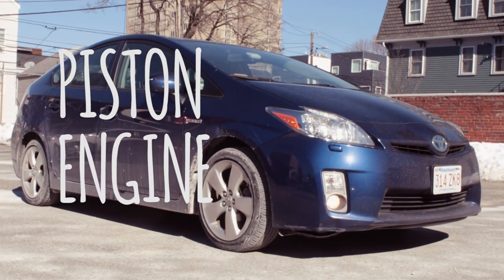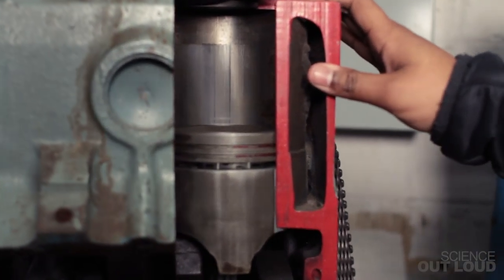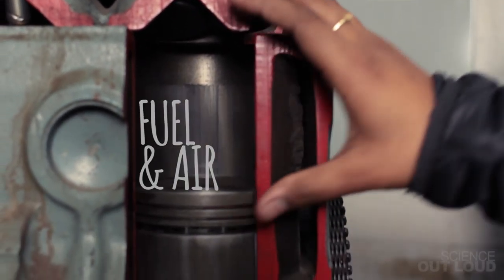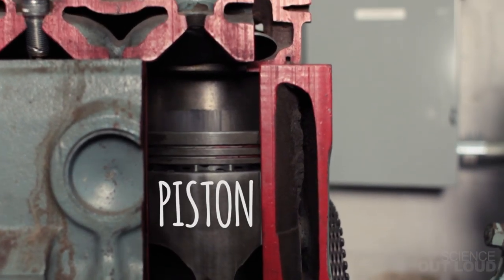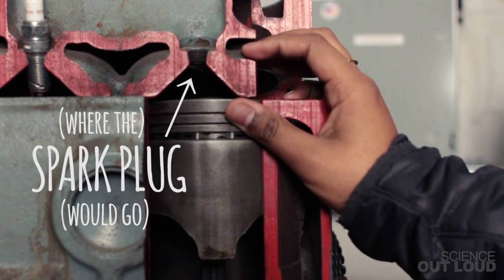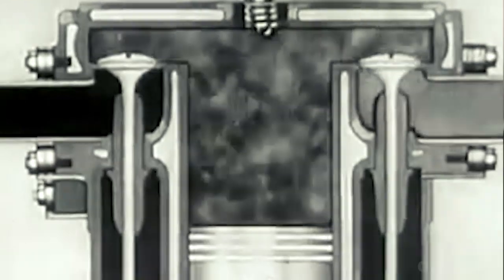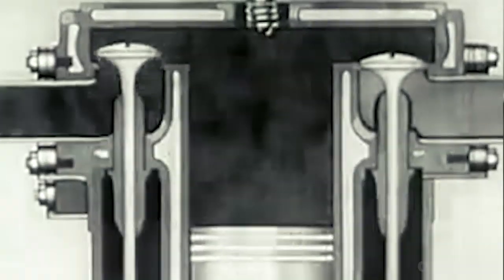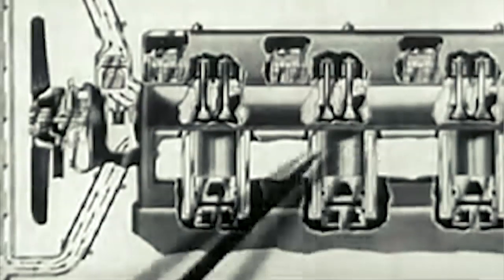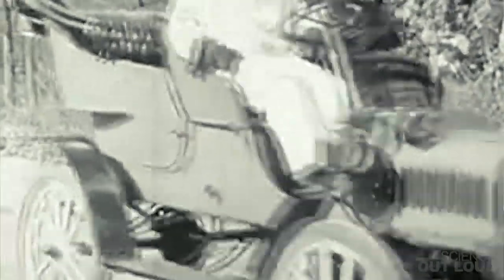A car uses a piston engine. This is a piston engine that's been cut in half so you can look into it. A mixture of fuel and air enters through these valves into this metal cylinder. It's compressed when the piston pushes up onto it, and then this mixture is burned through a spark plug, causing the mixture to expand and the piston comes back down. This happens over and over again. There are multiple pistons in a car and they're connected through a series of linkages to the wheel, causing them to turn.